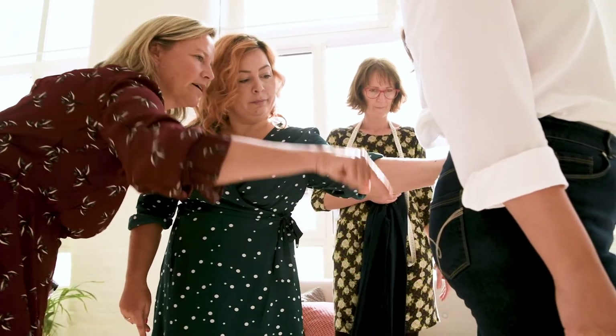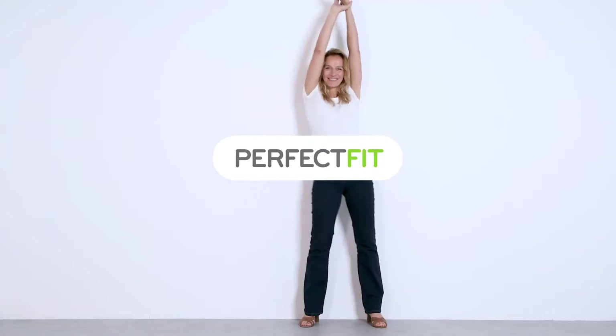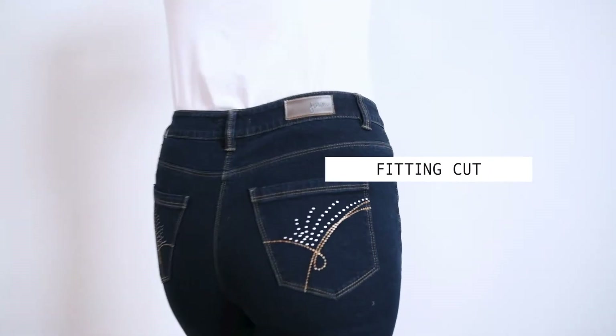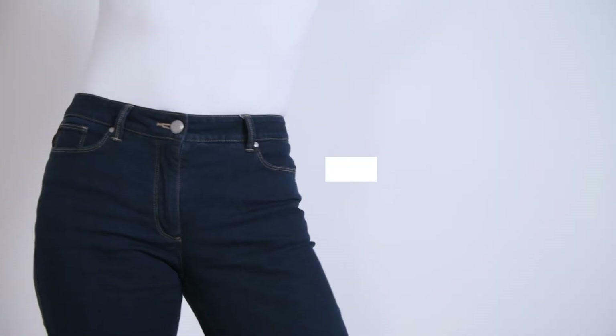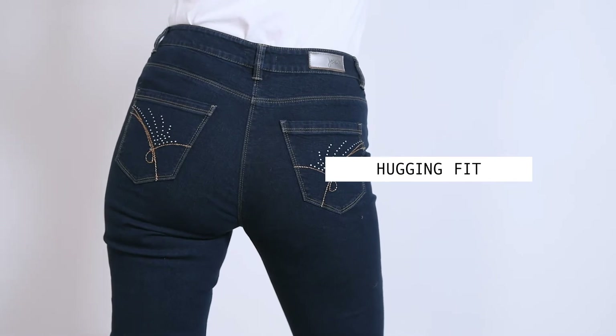It's made from stretch fabric that doesn't lose its shape, and the cut makes it really comfortable to wear. Your curves are enhanced thanks to a secret panel that provides a smoothing tummy effect without sacrificing comfort, thanks to its stretch fabric.